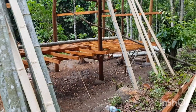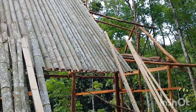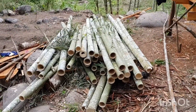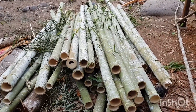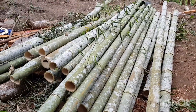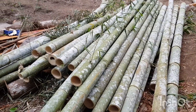I'll tell you what, guys — it is hard work collecting that bamboo. It's coming towards the end of the day and we haven't got any further with the roof because it's taken us all day just to gather bamboo. We had a couple of hours off around midday because it was so hot — had a little siesta. I'll come back in the morning.